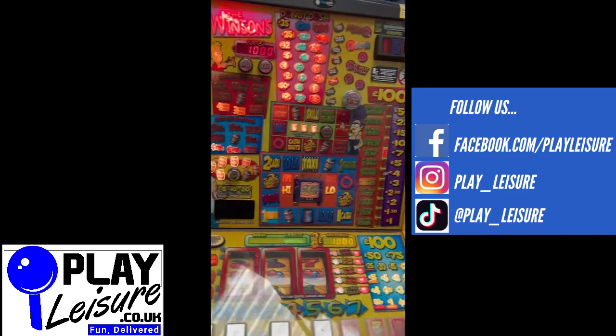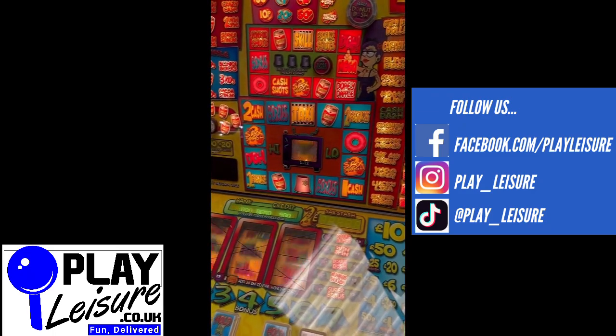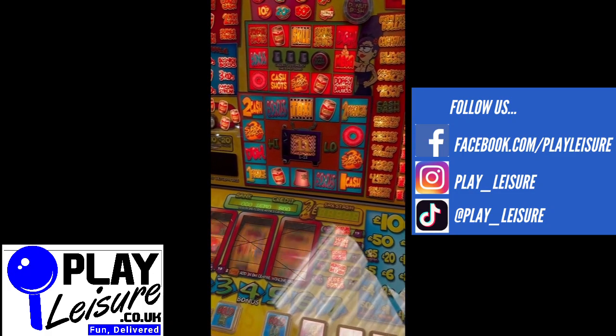We have this one in demo mode at the moment — it just makes it a bit easier for us to show you it in action. But as I mentioned, it takes all new coins including the new £1 coin.